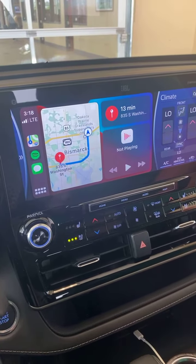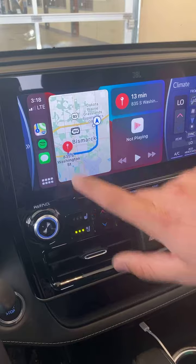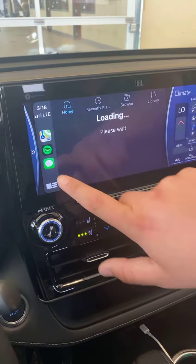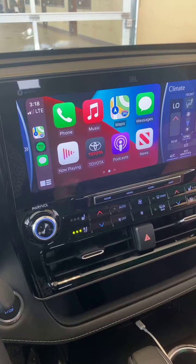From there the Apple CarPlay icon will show up and it'll take you to this screen. This is your home screen — it'll show you your navigation, and any music you have will start playing. From there you can do the full screen of the navigation, go to your Spotify, your messages, and back to the home screen.